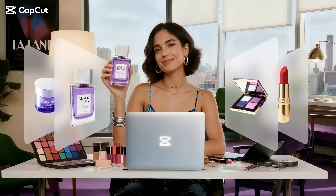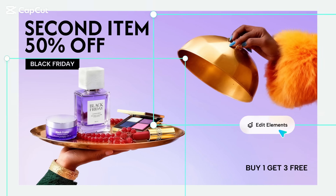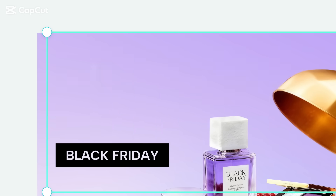Now you can create posters like a pro without a team. Refine every detail until it sings.